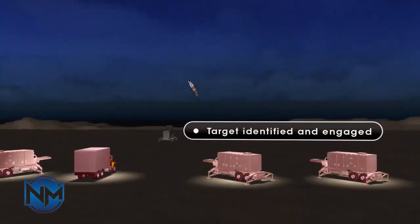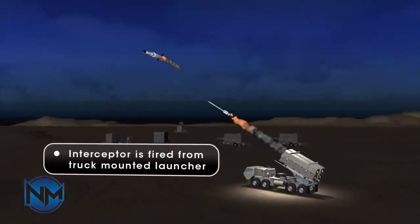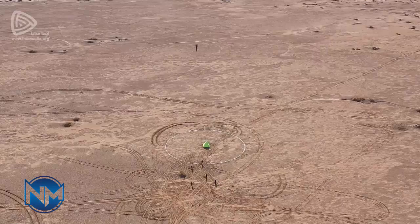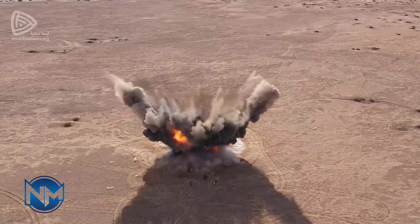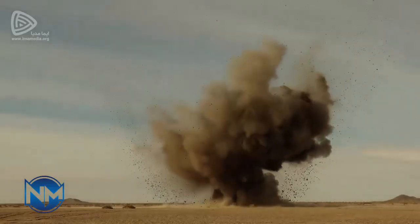However, THAAD offers a notable advantage, allowing engagements at lower altitudes than either Arrow 3 or Arrow 2, thanks to its advanced kill vehicle which is designed to operate within the lower atmosphere. This capability makes the THAAD system potentially more effective against the Kaibar Shekin-1, according to some military experts.